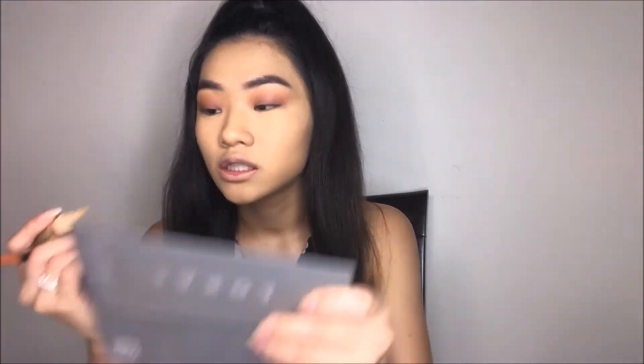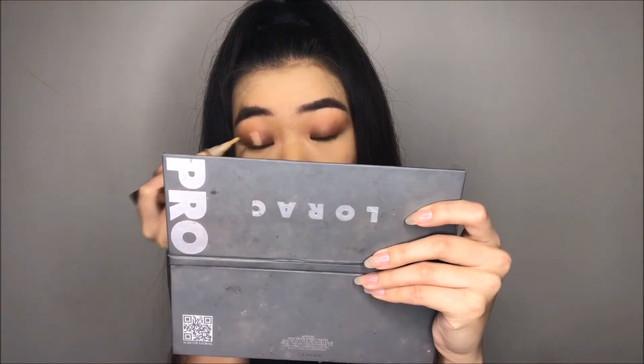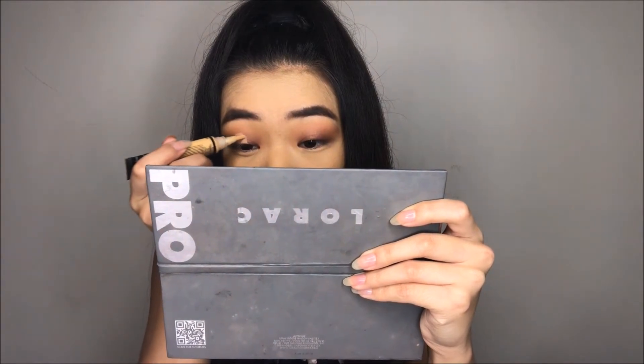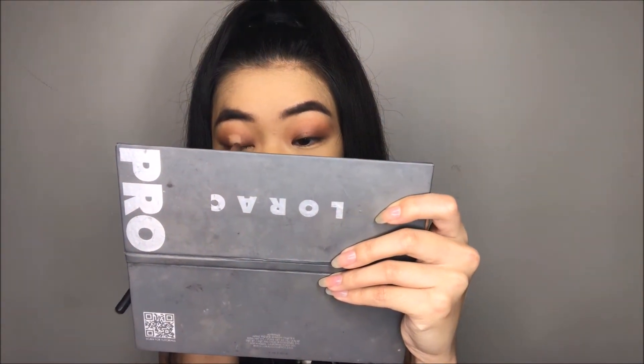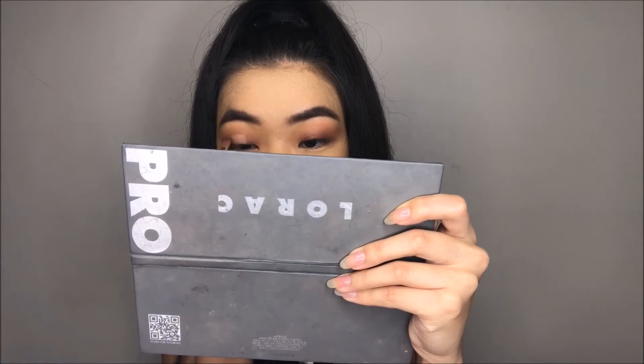Okay so I'm gonna carve out the middle of my lid to make a halo eye with my concealer. Not sure what that is but we're gonna work with it. Okay so I'm just gonna go back in with the same shadow I've been working with and I'm just gonna deepen my crease.